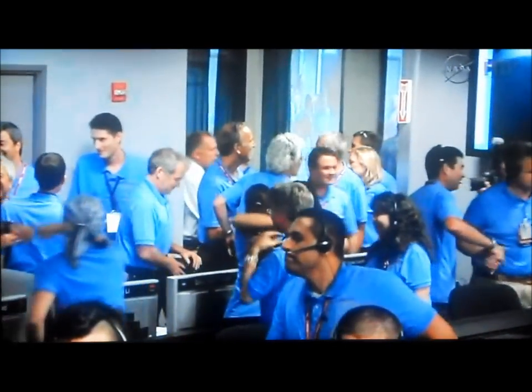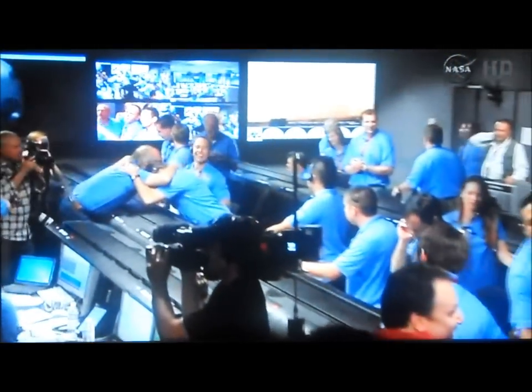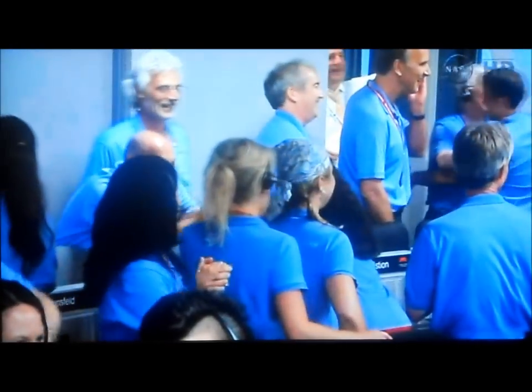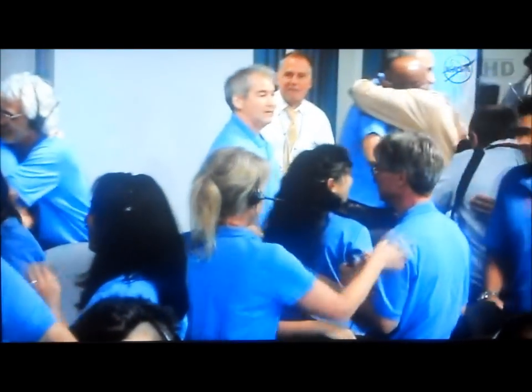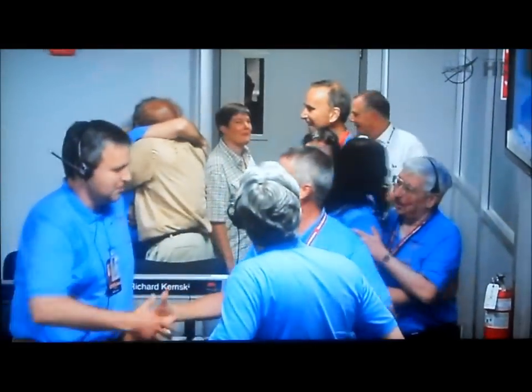So we have landed at the time we thought we would. And we now have our first image. We have our first image — this is a 64 by 64 thumbnail. It's a rear hazcam image. You can see the shadow there. I'm not sure exactly which orientation the vehicle is in. I think in just a few minutes we might get even a larger 256 by 256 pixel image of that same end. We're looking at the shadow of the late afternoon sun. The horizon is actually in the distance.